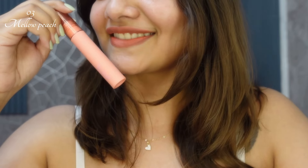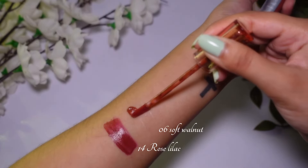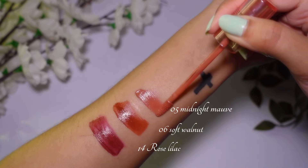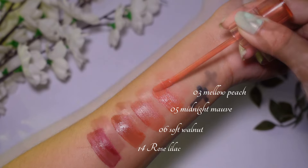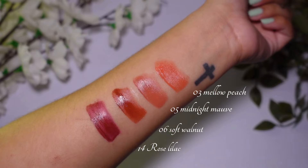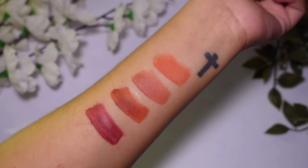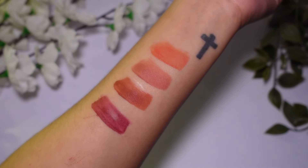So here are the swatches for you all. Looking at the shades overall, the texture is very creamy and well-weighted, it has a very blurry effect, and it is a very good lip tint. I am very impressed.